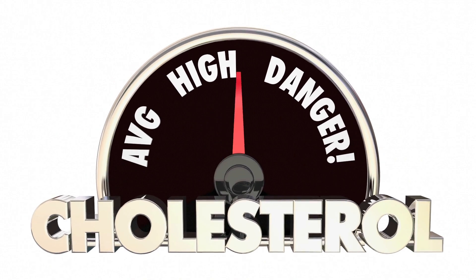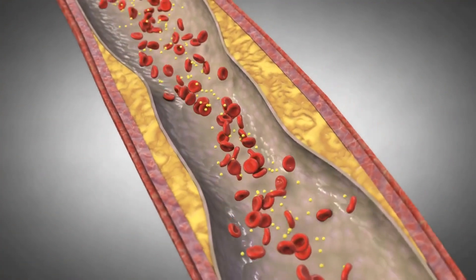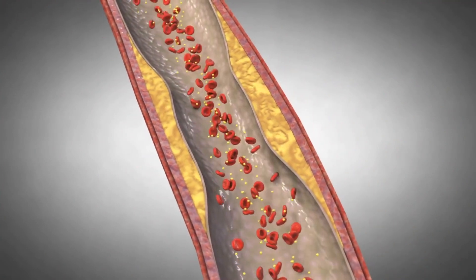As weird as it sounds, one of the most useful markers is cholesterol. Many people don't realize that one of the main reasons cholesterol can be elevated is when you have high levels of insulin. Insulin upregulates the enzyme responsible for cholesterol metabolism in the body, making it more active — so the higher your insulin levels, the higher your cholesterol levels can be.